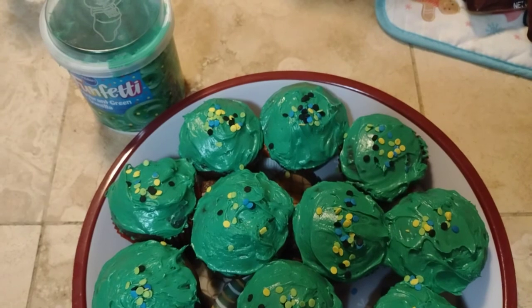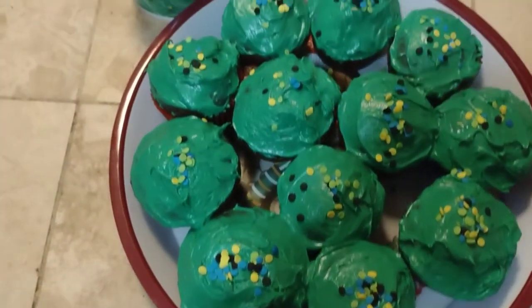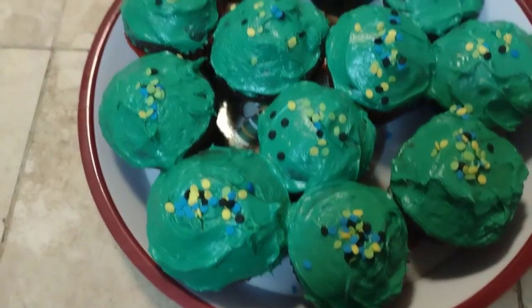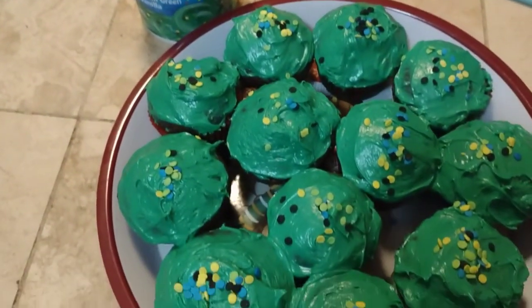What's for dessert? Chocolate cupcakes with funfetti icing. Yum yum yum! This is what we're having for dessert tonight. Can't wait to try one.